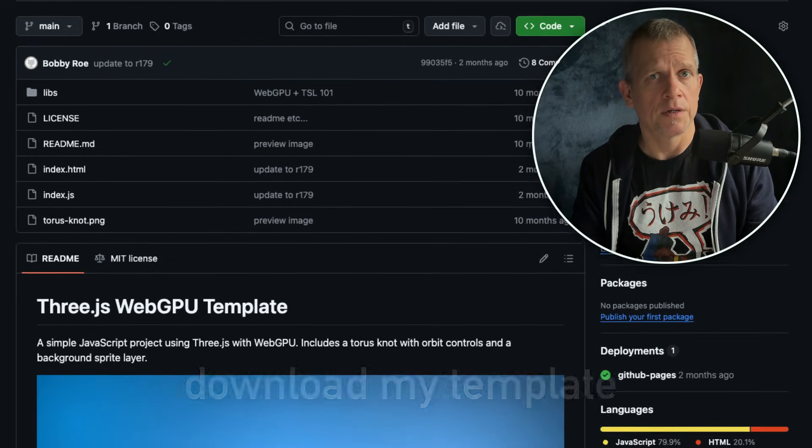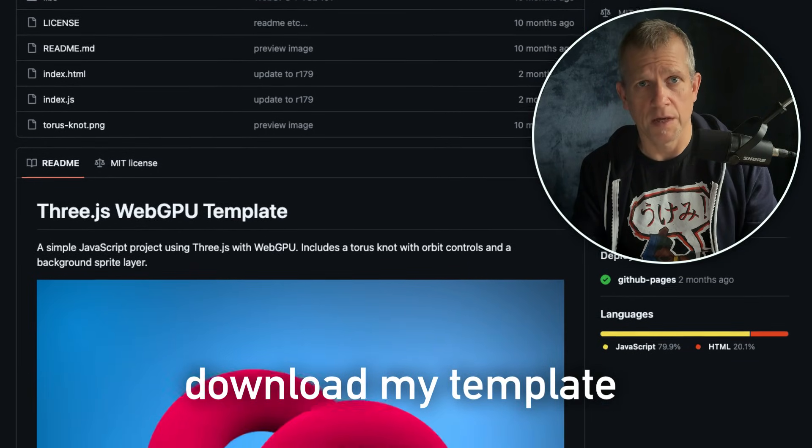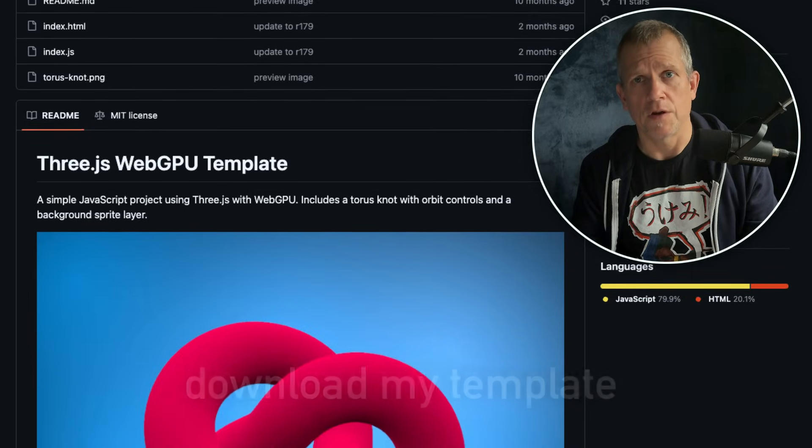If you want to get started, here's a simple path. Open up the docs or run a basic example, get a cube on the screen, and then start poking at it. Change the colors, move the lights, make it spin too fast, break it on purpose, and learn by fixing it.